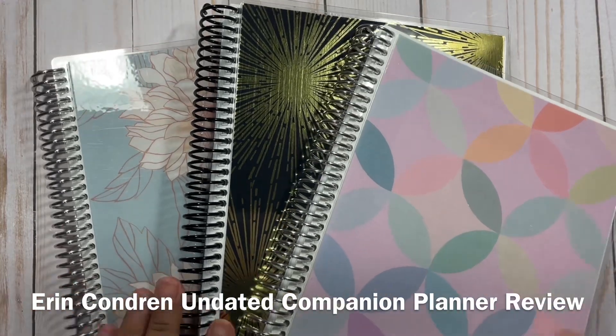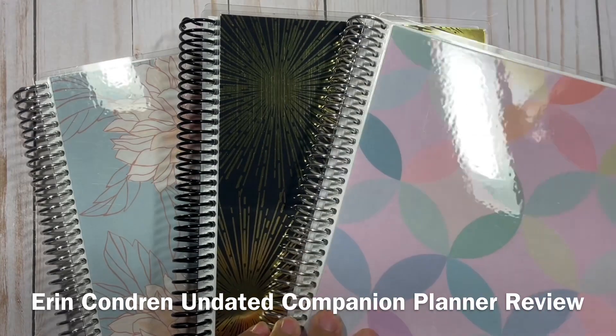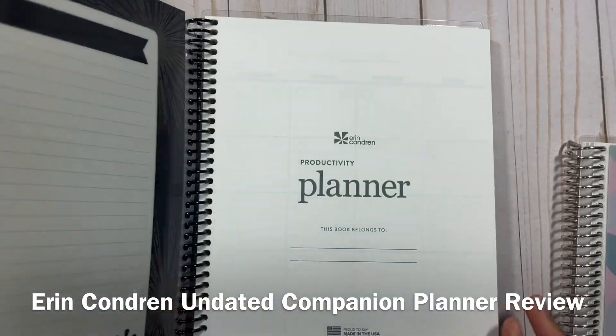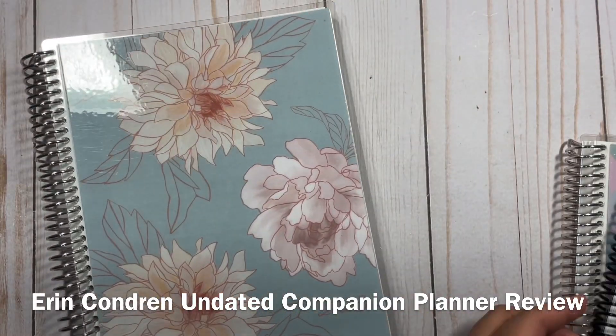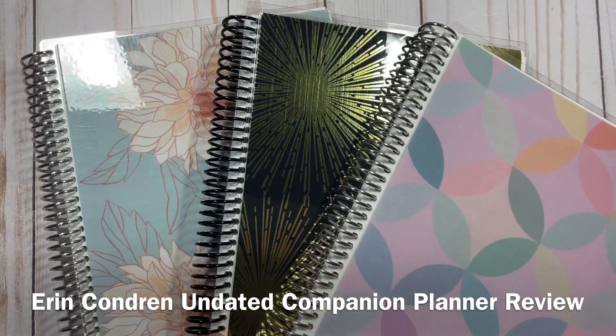Hey planners, thanks so much for tuning in to my YouTube channel. It's me, Chloe from Chloe's Plans. Today I'm going to be reviewing the daily deal number 10, which is the new $15 undated companion planner. This planner is available for one day only at 50% off savings, so you don't want to miss this video. Stick around for a full review of this planner and my thoughts on it.